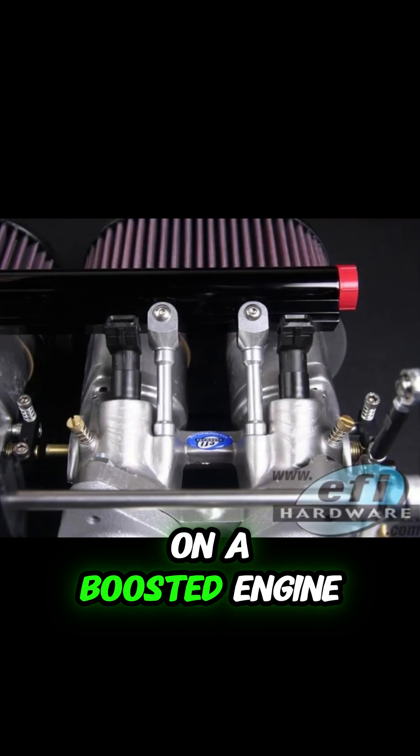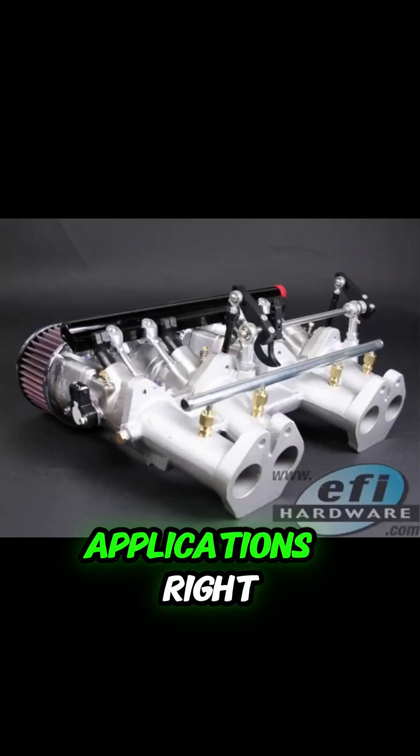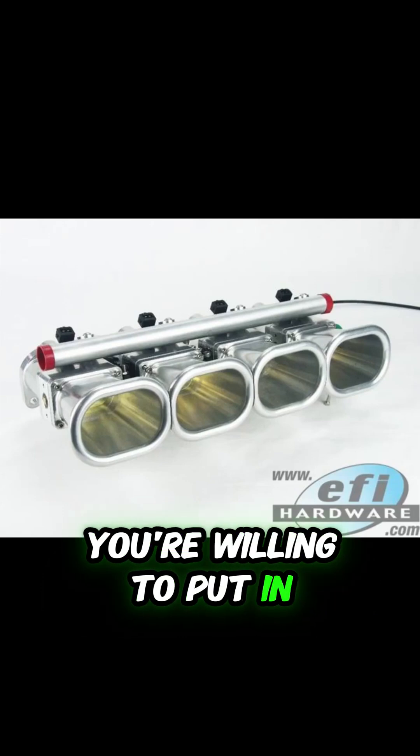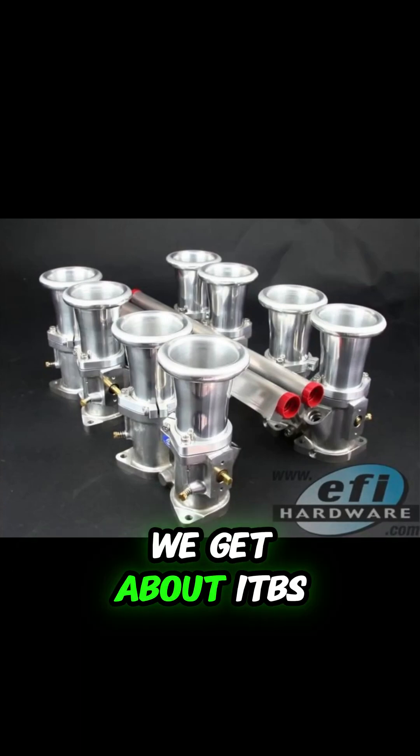So it seems like ITBs on a boosted engine could have benefits, but it's not as straightforward as with naturally aspirated applications. It really comes down to your goals and how much effort you're willing to put in. Now let's switch gears a bit and address some common questions we get about ITBs.